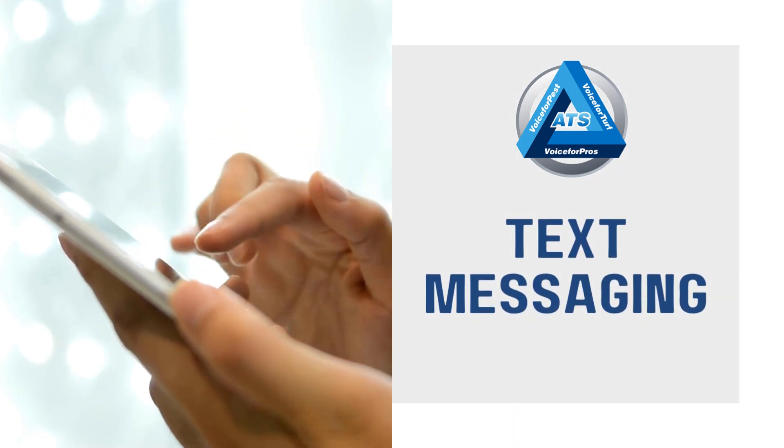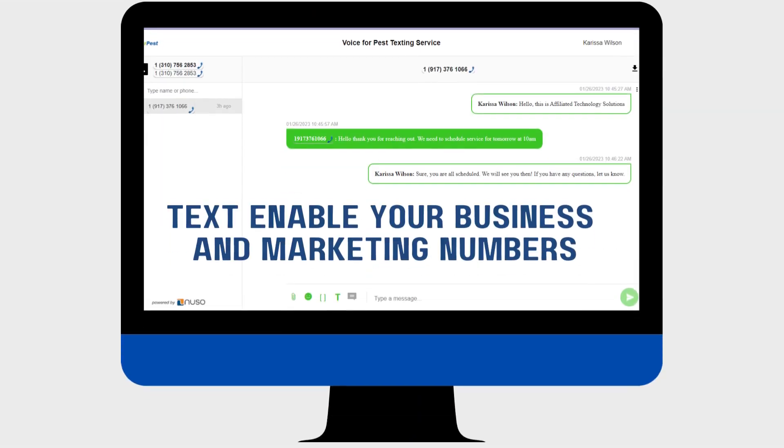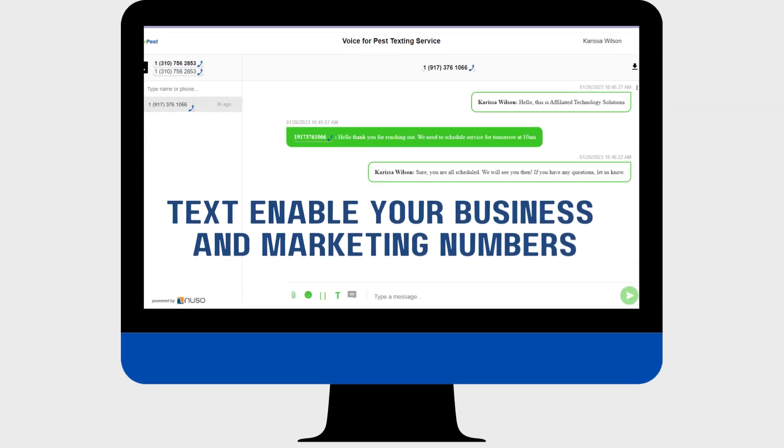Add another communication platform to your team with texting. Texts enable your existing business and marketing phone numbers. Did you know that 86% of companies that use text messaging say texts engage customers more than emails? You could be missing out on prospects who have been trying to text you all along.